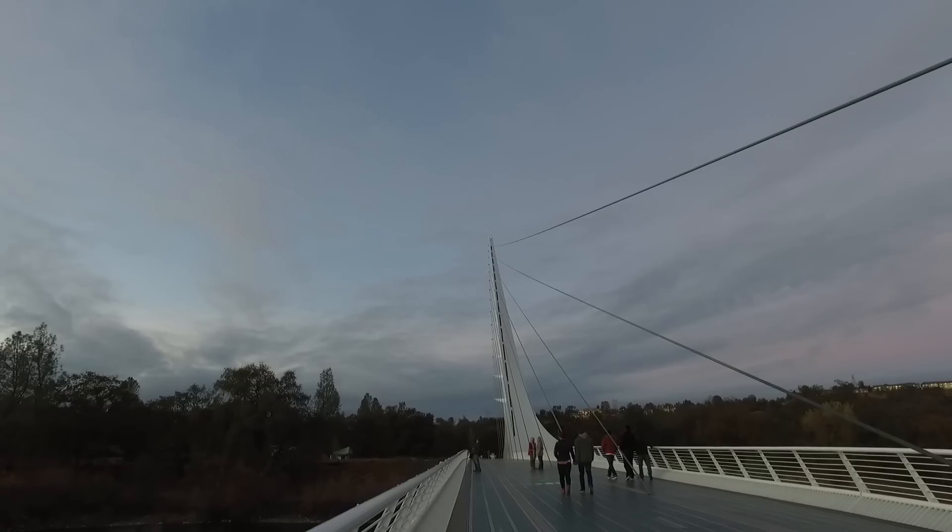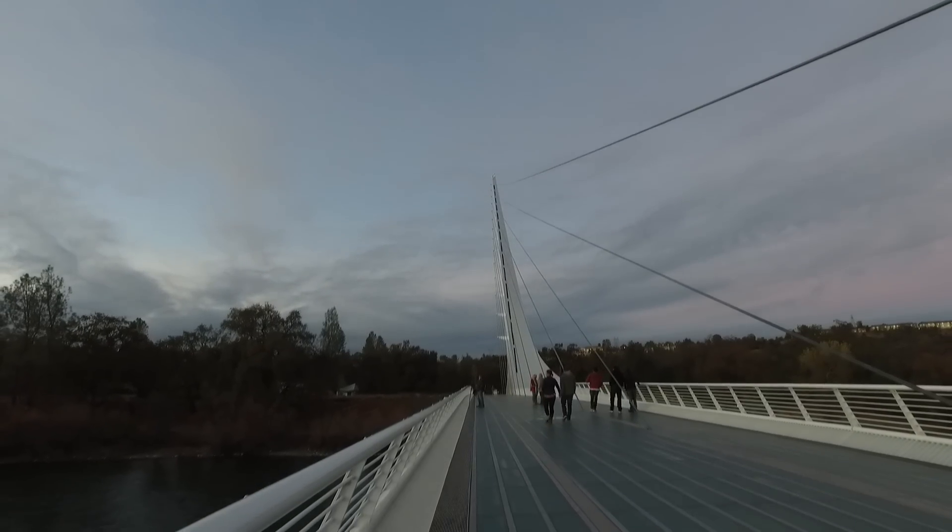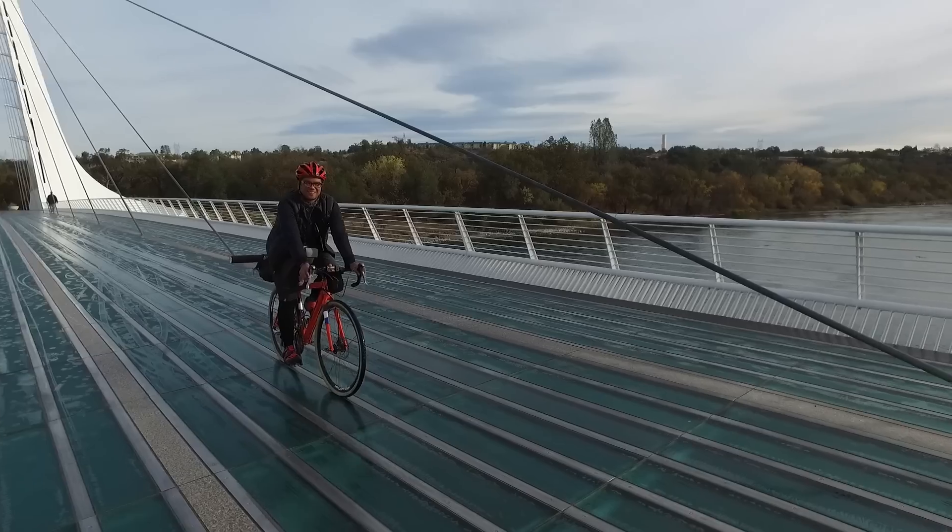It's surrounded by great road and gravel riding, and it's got a family-friendly bike path that goes up and down the Sacramento River. Today we're on the Sundial Bridge, and I'm going to go just below and do a little fly fishing. See you down there!